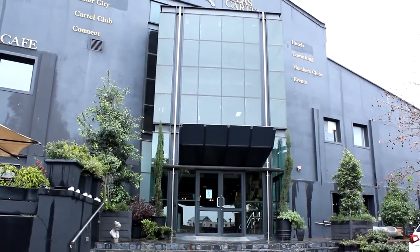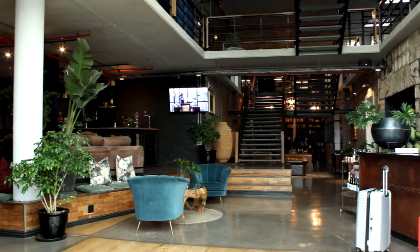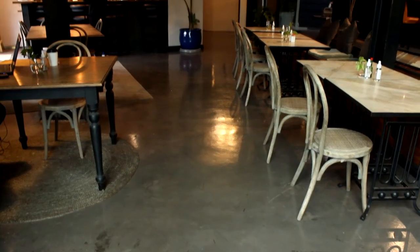Welcome to the Academic Institute of Excellence where futures are made. We are proud to host our students at our new campus in Cape Town.